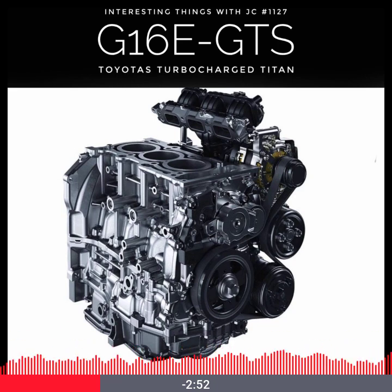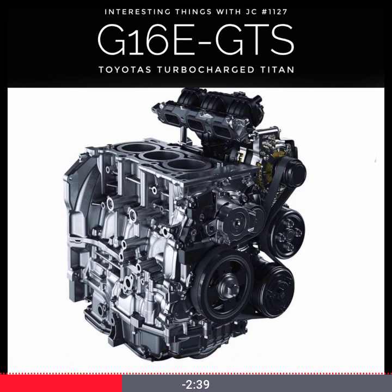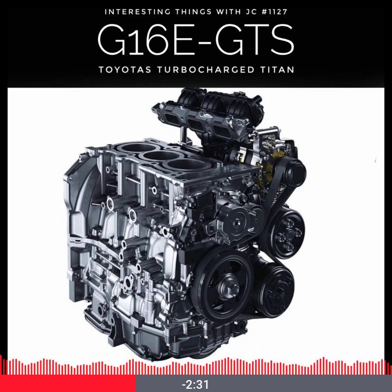A ball-bearing turbocharger spools up quickly and it feels like the engine is reading your mind. A combination of direct and port fuel injection ensures every drop of fuel is used efficiently, while a low-inertia valve train and lightweight rotating assembly keep everything lightning fast. And the pièce de résistance? It weighs just 220 pounds — 100 kilograms — about the same as a professional wrestler.